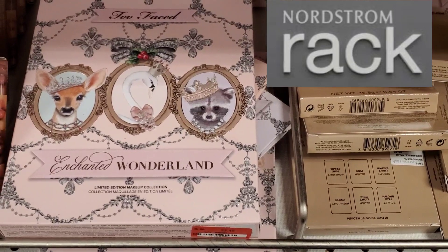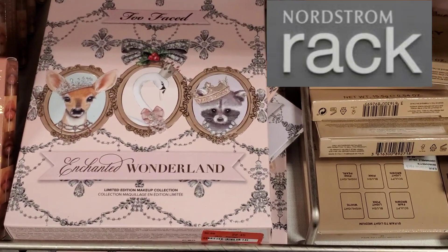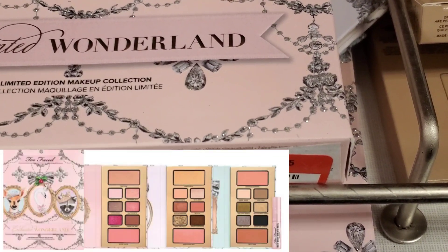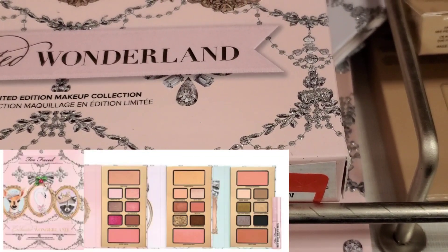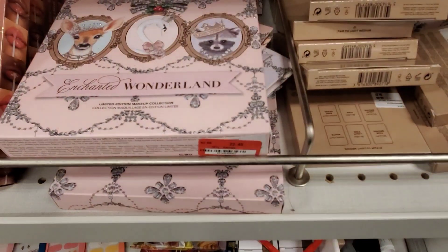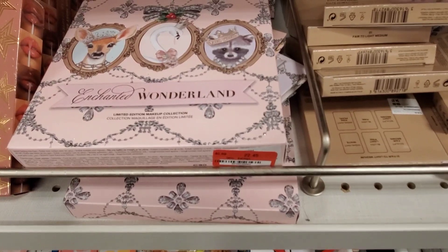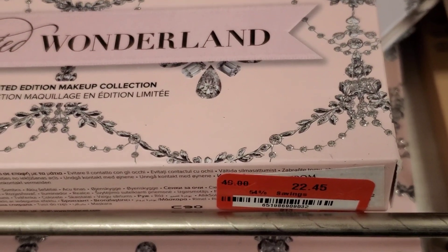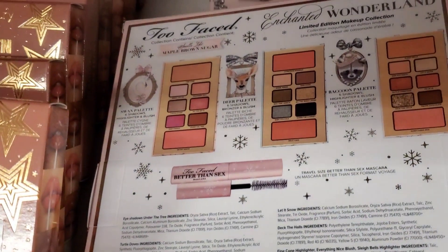At Nordstrom Rack they had these Too Faced Enchanted Wonderland sets. We have seen these in the past. These were limited edition going for $22.45. I have one of these in my collection and I love it. I love everything from Too Faced to be honest — one of my favorite brands. And $22.45 is quite good for this.